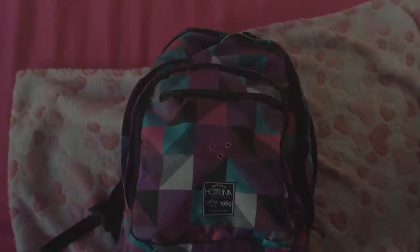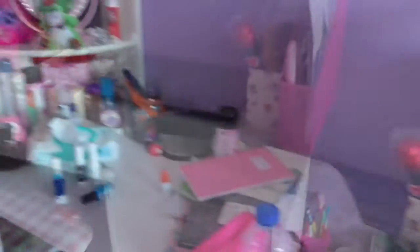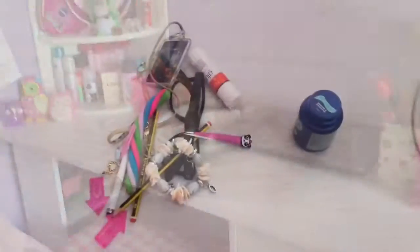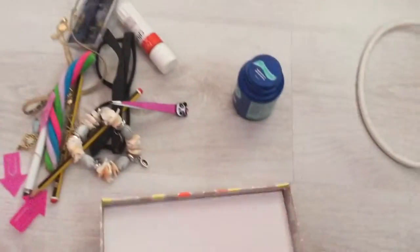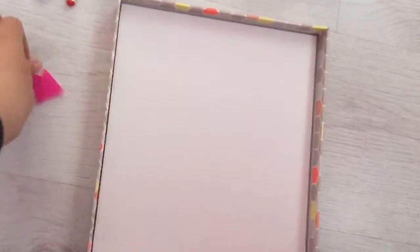Put everything in and that's you done. So that your space isn't as cluttered, just try to find like a box or something that's organised. I just have this box bottom and it has a little organised bit, so I'm just going to pick some stuff and put it in.